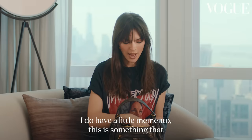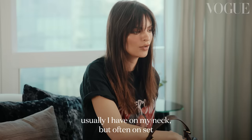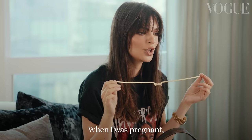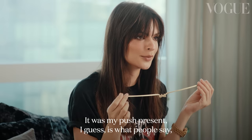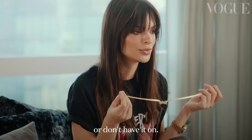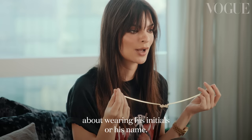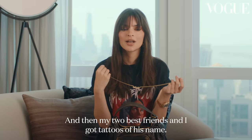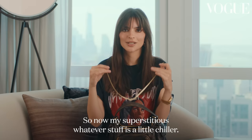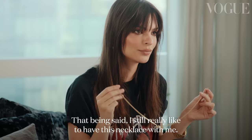I do have a little memento. This is something that usually I have on my neck, but a lot of the time on set I have to take it off. I got myself this necklace — it's my son's name. When I was pregnant I custom had it ordered; it was my push present, I guess, but for myself. And it is sort of my lucky charm. I feel really naked if I don't travel with it. I used to be really obsessive about wearing his initials or his name, and then my two best friends and I got tattoos of his name, so now my superstitious stuff is a little bit chiller. That being said, I still really like to have his necklace with me.